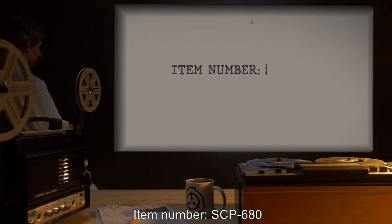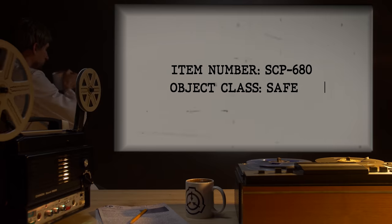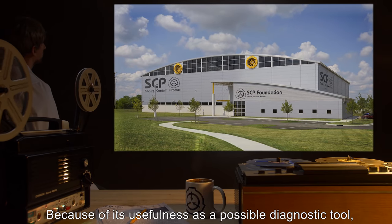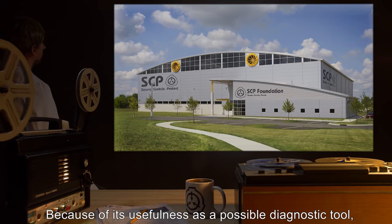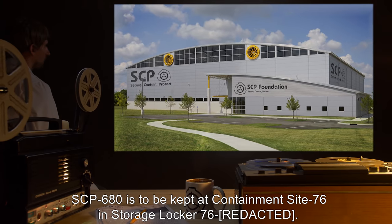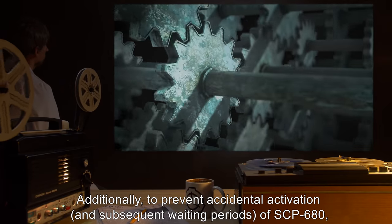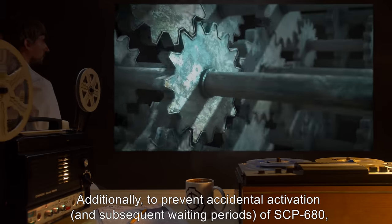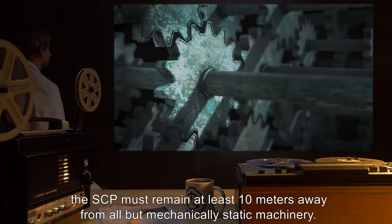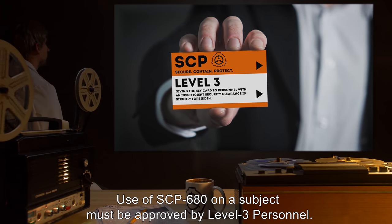Item Number SCP-680, Object Class Safe. Special Containment Procedures: Because of its usefulness as a possible diagnostic tool, SCP-680 is to be kept at Containment Site-76, in Storage Locker-76. Additionally, to prevent accidental activation and subsequent waiting periods, the SCP must remain at least 10 meters away from all but mechanically static machinery. Use of SCP-680 on a subject must be approved by Level 3 personnel.